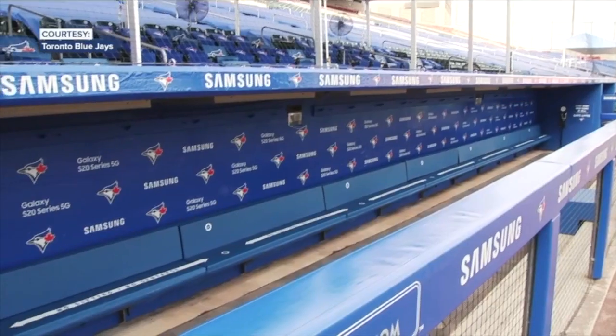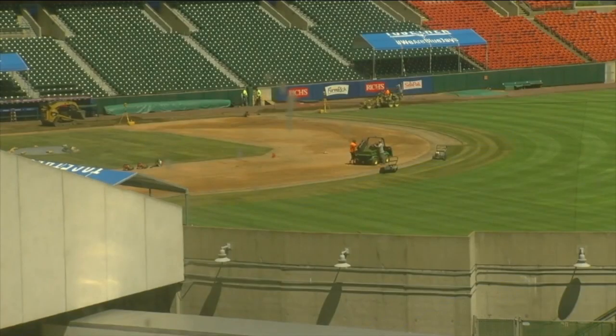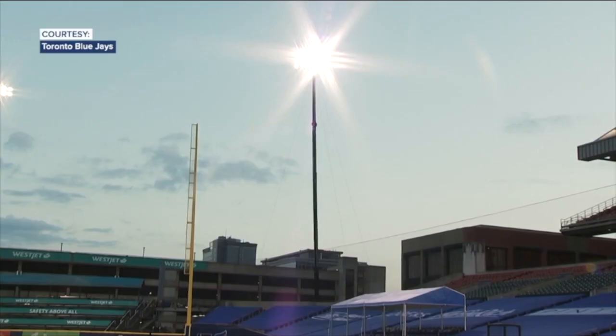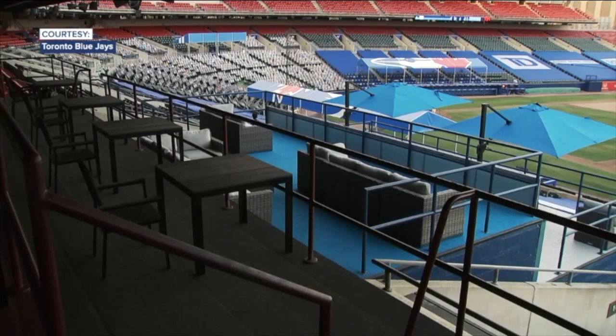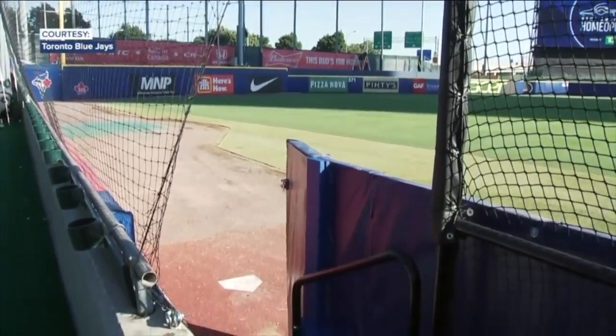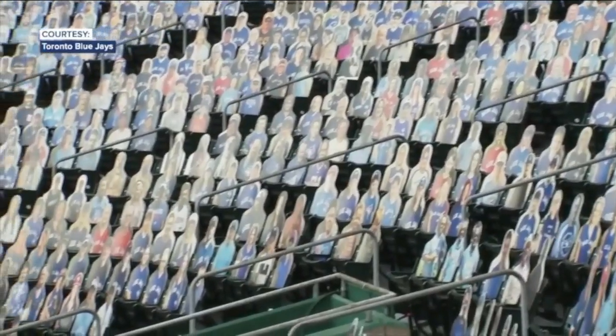Just take a look at some of the work: the dugouts have been expanded, the infield and parts of the outfield have been resodded, and new bulbs were installed to enhance the lighting. The city also moved forward with nearly $759,000 in scheduled upgrades, which includes expanded netting to protect fans.